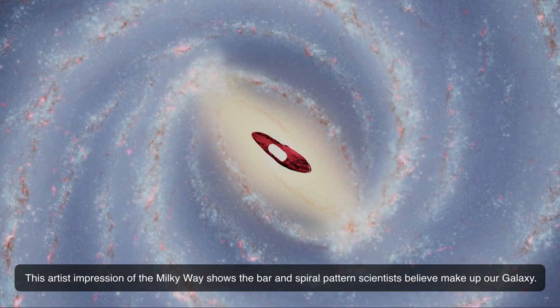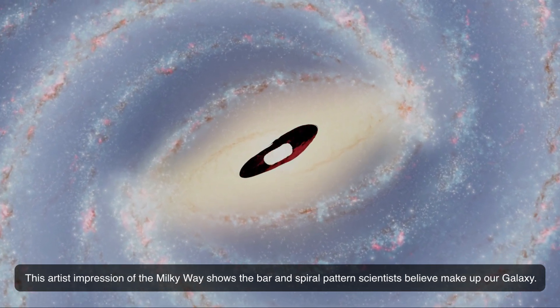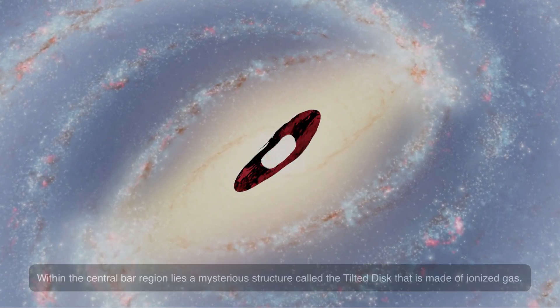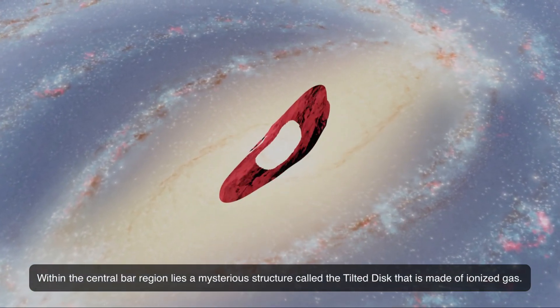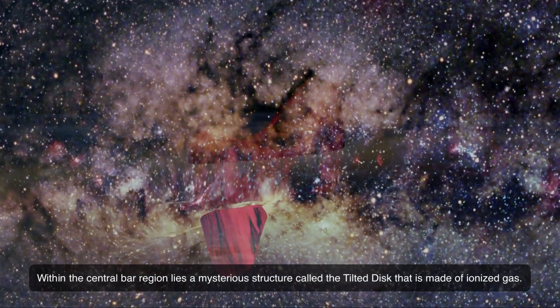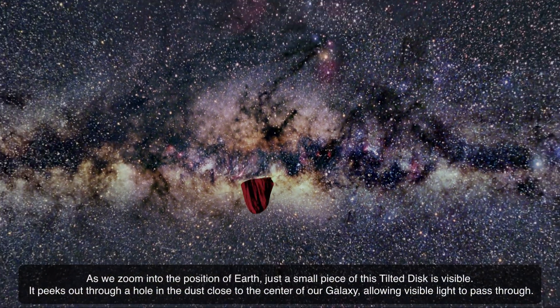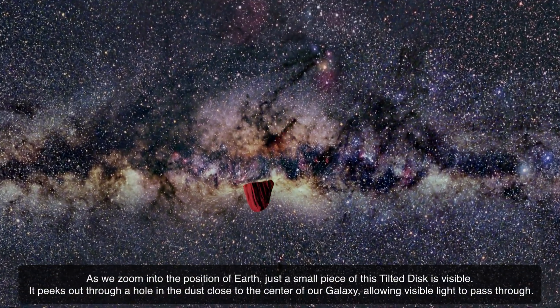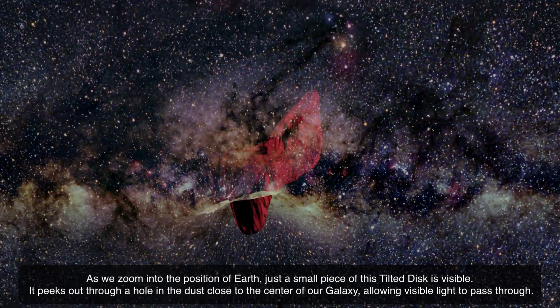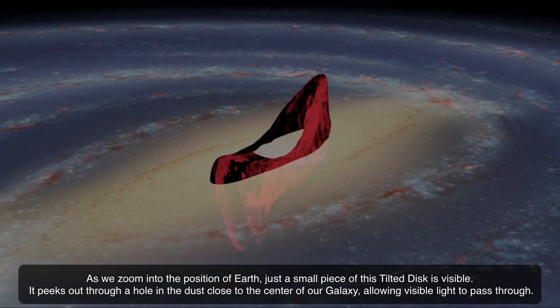This artist's impression of the Milky Way shows the bar and spiral pattern scientists believe make up our galaxy. Within the central bar region lies a mysterious structure called the tilted disk, made of ionized gas. As we zoom into the position of Earth, just a small piece of this tilted disk is visible. It peeks out through a hole in the dust close to the center of our galaxy, allowing visible light to pass through.